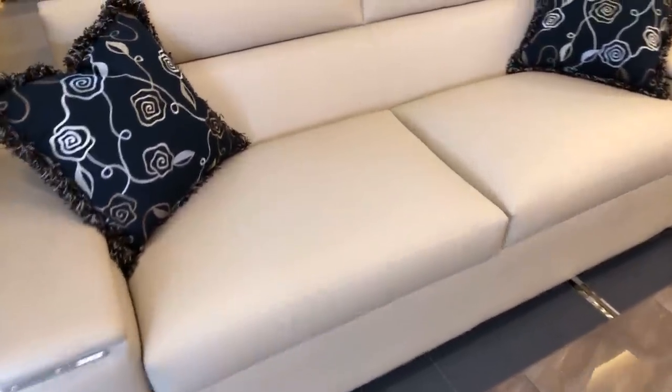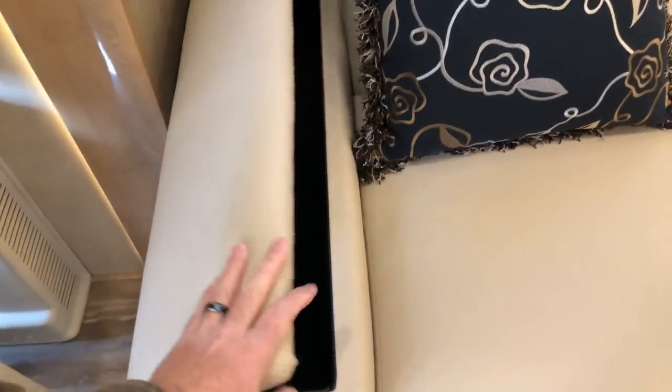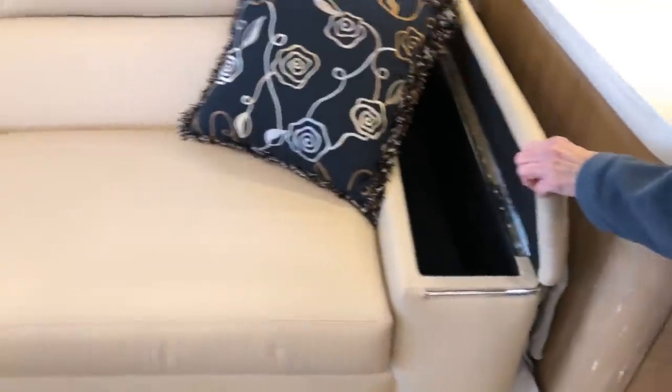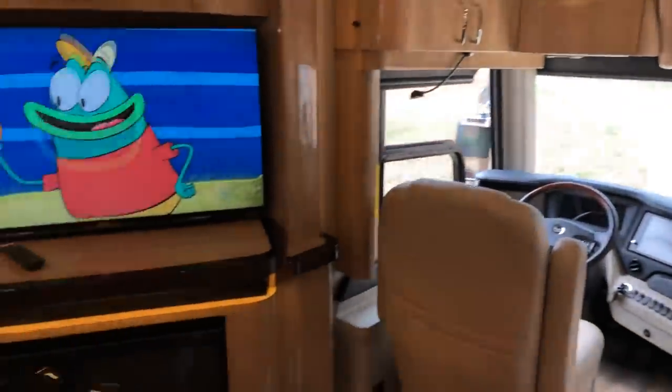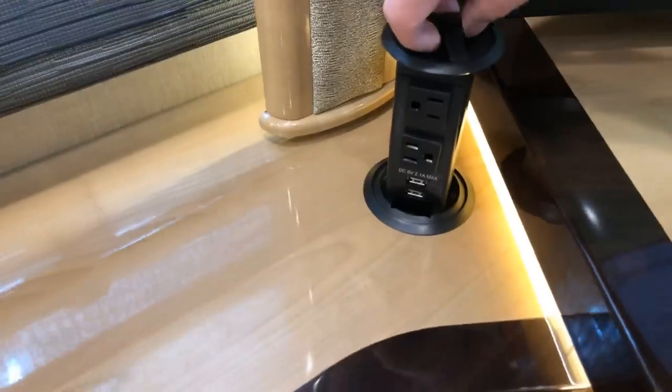This couch is pretty good size and it pulls out into a bed with an air mattress. Lots of storage right there. The leather is the good quality that won't peel eventually. The interior is beautiful — all the accents, the euro chair. All the owner's manuals and extra keys are here. Outlets and USB ports are all over the place — can't have enough of those.